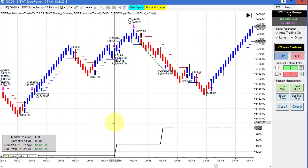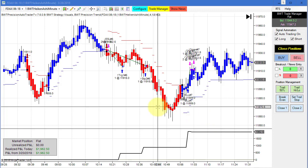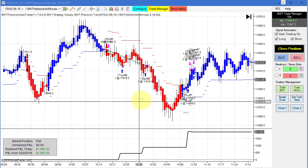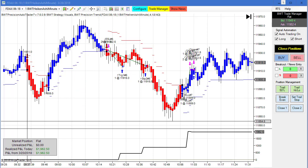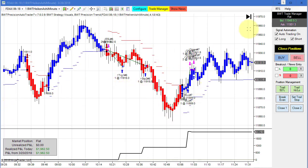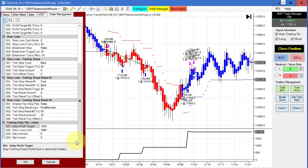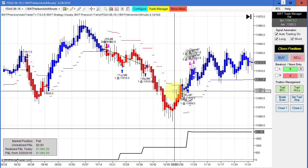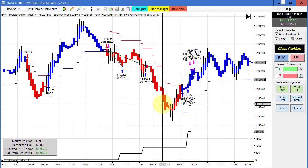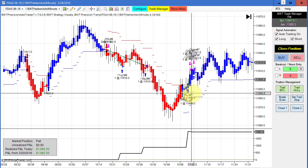Next up is the DAX on a one-minute Heikin Ashi chart, which hit its goal of 2000 in two trades. Judging by the size of these moves I could probably expand my profit targets, but looking at the template our goal is 1500, so we had extreme positive slippage on this.